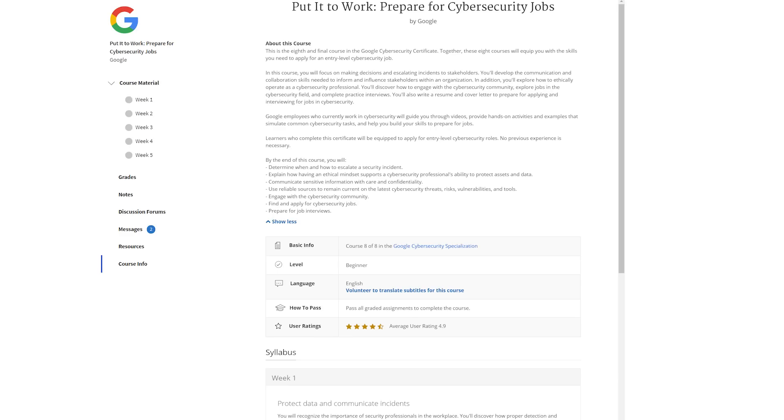The last section, Put It to Work: Prepare for Cybersecurity Jobs, is 15 hours long and might actually be my absolute favorite. It starts with how to escalate a security incident, then dives into engaging with the cybersecurity community, finding and applying for cybersecurity jobs, and preparing for job interviews. They cover the STAR method and teach you the soft skills and communication skills needed to become an IT or cybersecurity professional — skills that are not often covered enough.